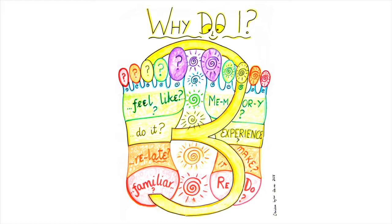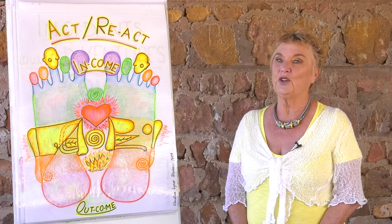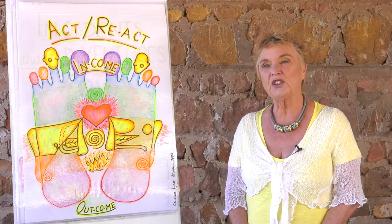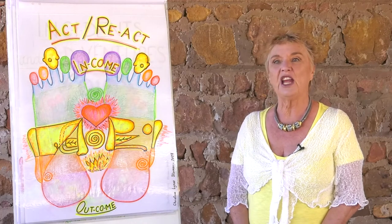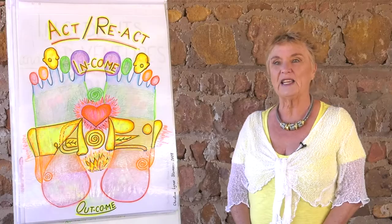We are now looking at the third toe — the doing toe. It's all about actions and reactions, and this is related to the upper halves of the insteps. It's all about the incidents and adventures of life that we go through. The more we do in life, the more we learn; the less we do, the more static we become.